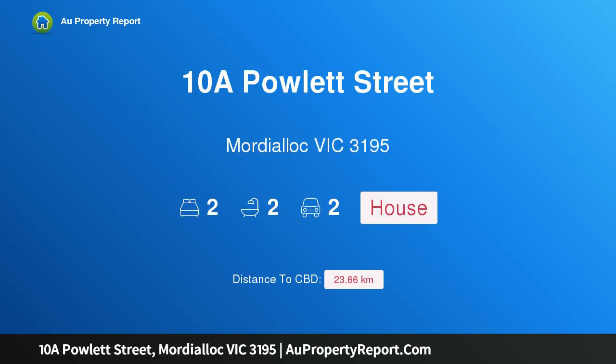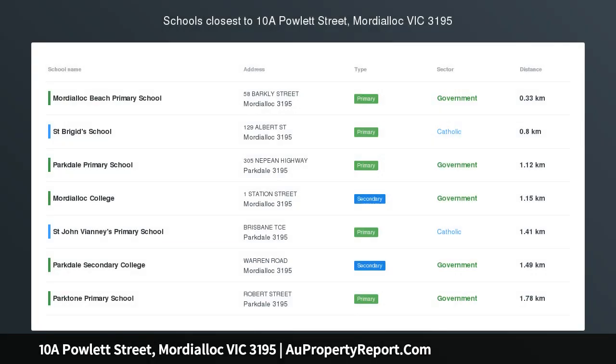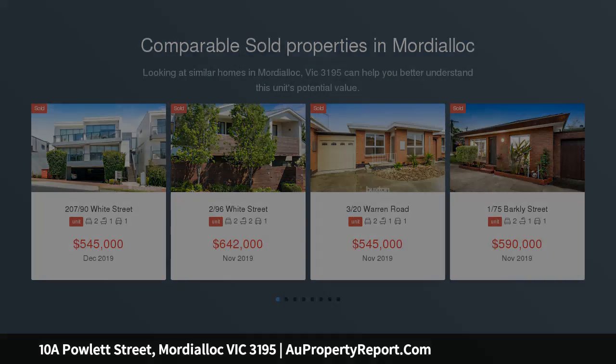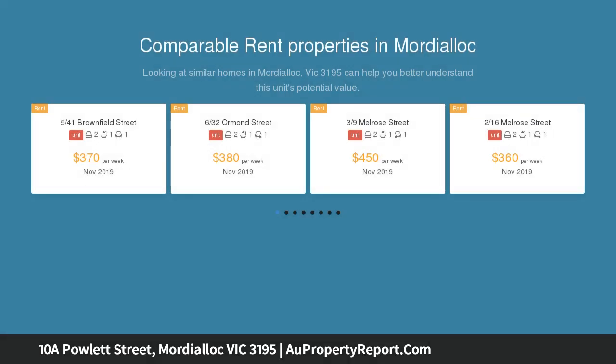Hi, I am glad to introduce property 10A Palette Street, Mordialic Victoria 3195 — a charming two-bedroom period home in the heart of Mordialic. This beautifully presented two-bedroom period home is in a perfect position in a quiet street, just minutes from everything that Mordialic has to offer.